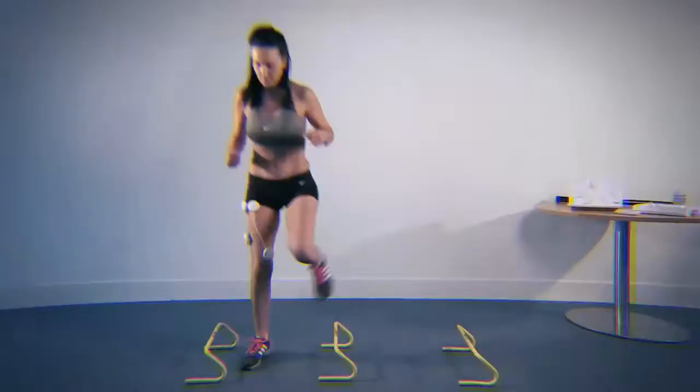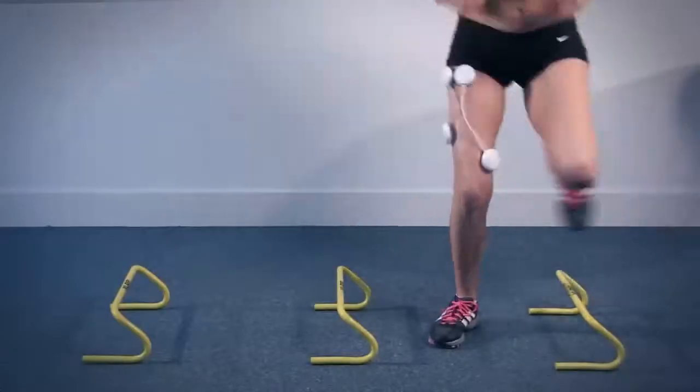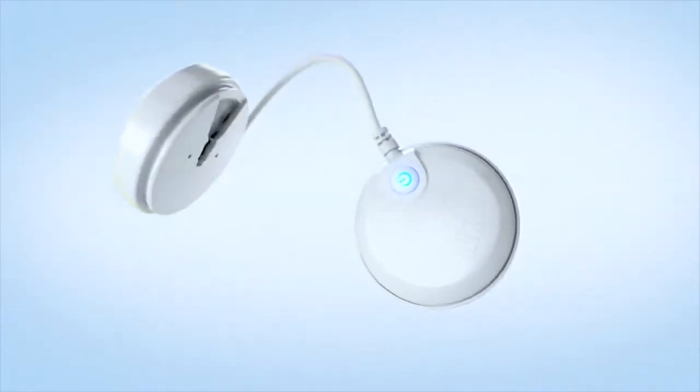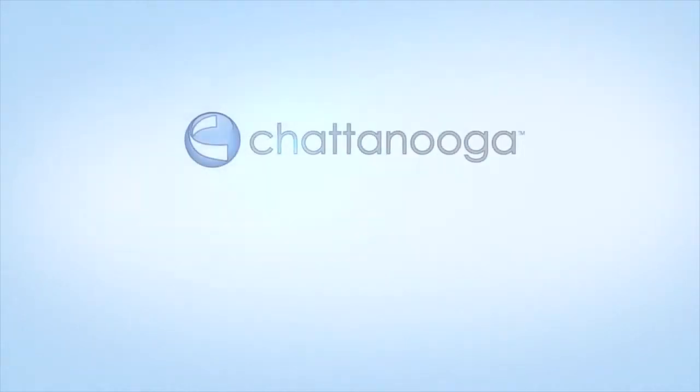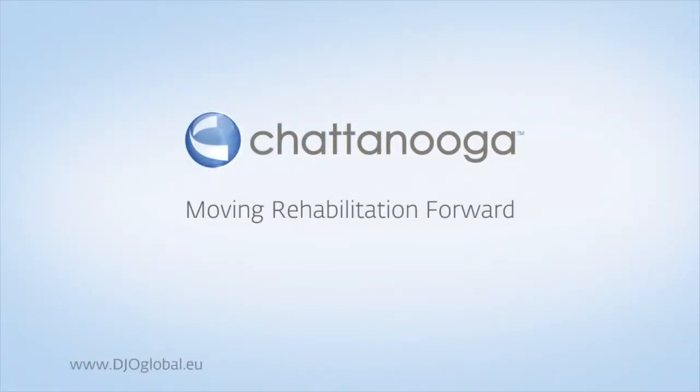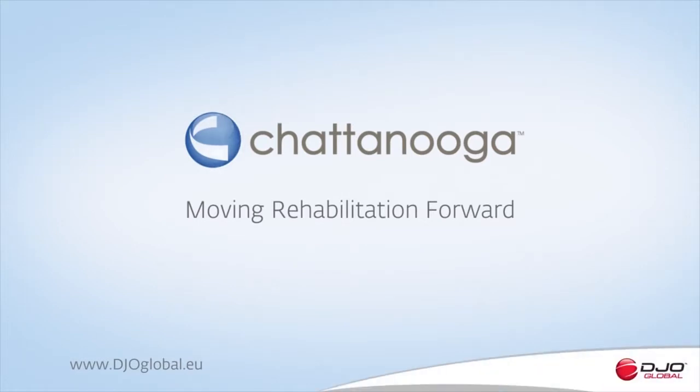The Wireless Professional is the perfect training partner. Its only limitation is your imagination. The Wireless Professional from Chattanooga – moving rehabilitation forward.